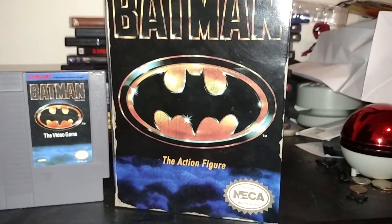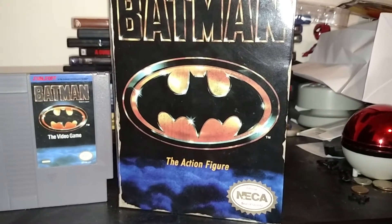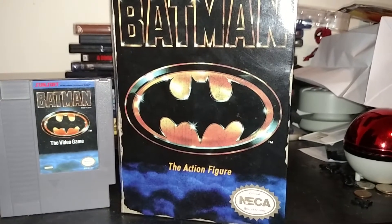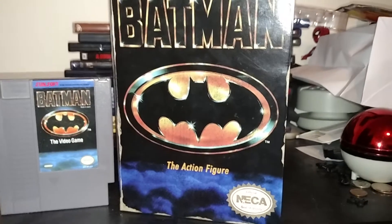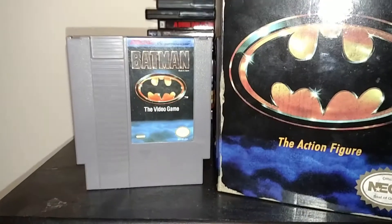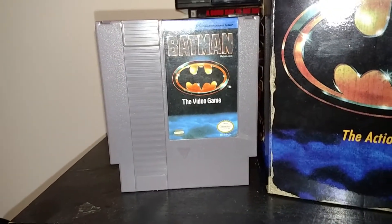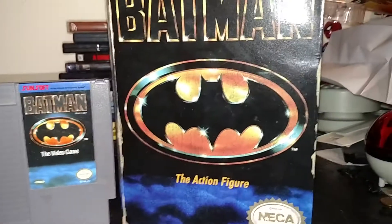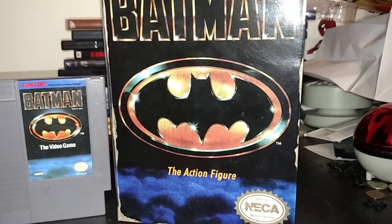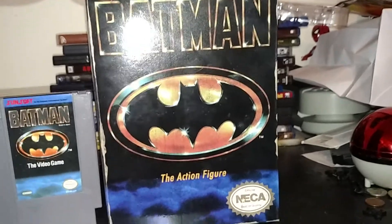NECA didn't have the rights to making a 6 or 7 inch Batman figure — it only goes to DC Collectibles and Mattel. But if you've seen my review of the NES Batman game and also my 18 inch NECA Michael Keaton Batman figure, then this is a custom figure — well, not a custom figure exactly.